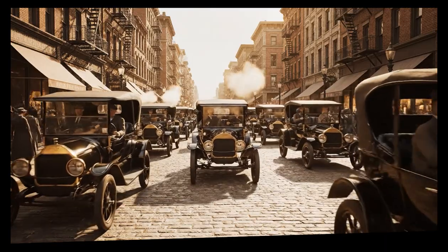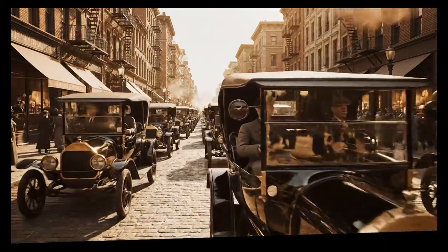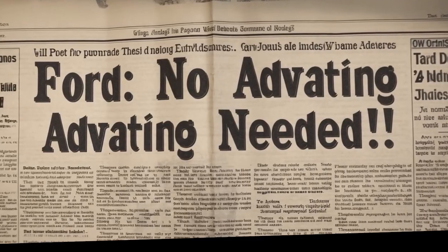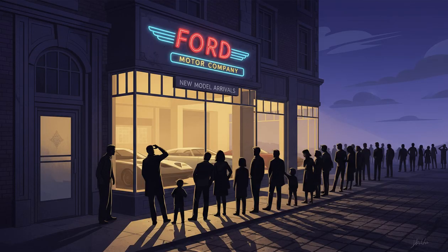By 1918, every other car on the road was a Ford Model T. Ford had become so dominant that he stopped buying advertising altogether — there was simply no need. When your car makes up half the entire market, you don't need to tell people about it. They already know, and they already want one.